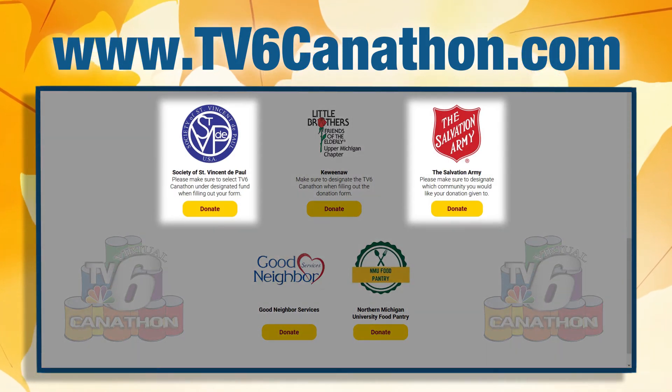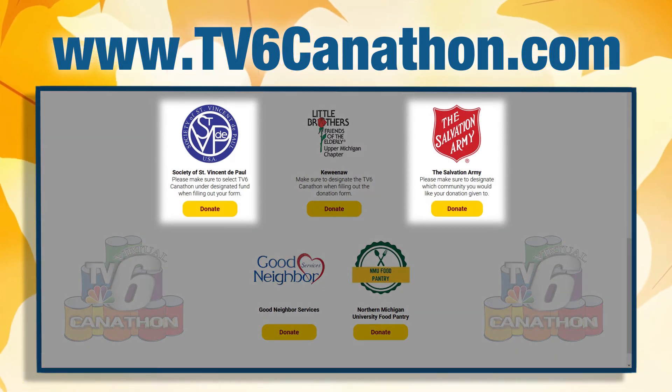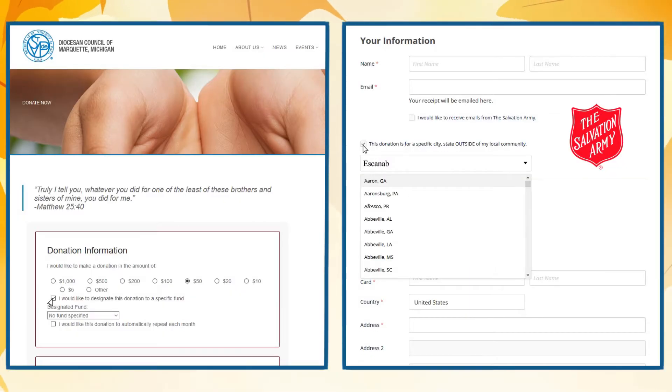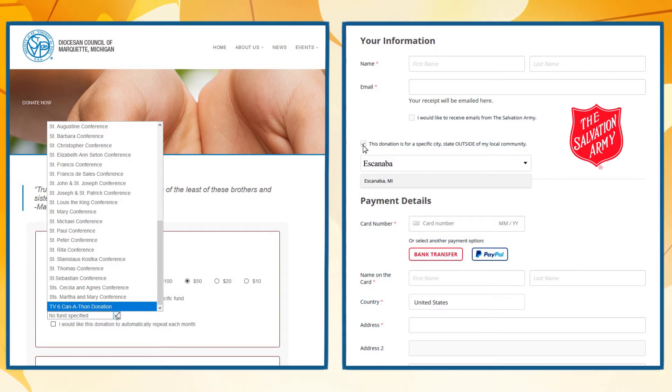If you would like to donate to the Salvation Army or St. Vincent de Paul, first click on the donate button, select where you want your donation to go, fill out the remainder of the form, and submit.